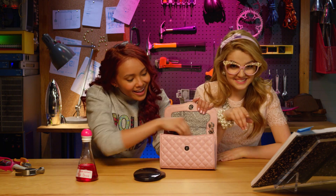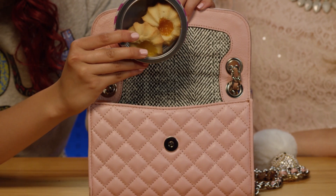Two makeup compacts? You should always have a backup compact. Trust me. These cookies look delicious, Adri. Gracias! It's an old family recipe. And the secret ingredient is... Chemistry!